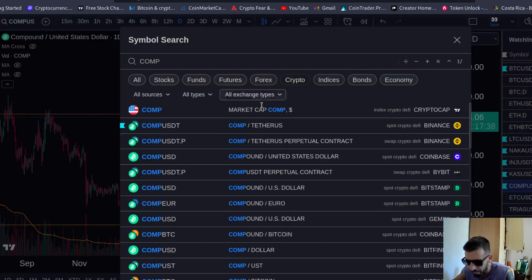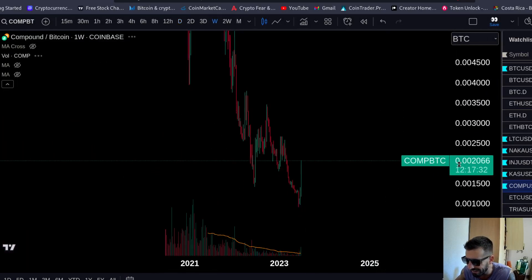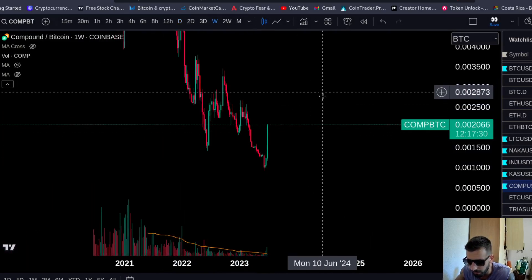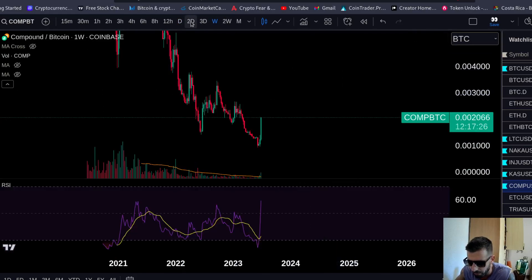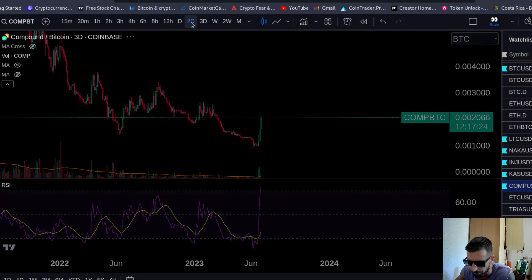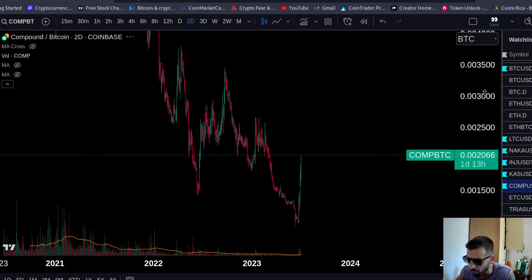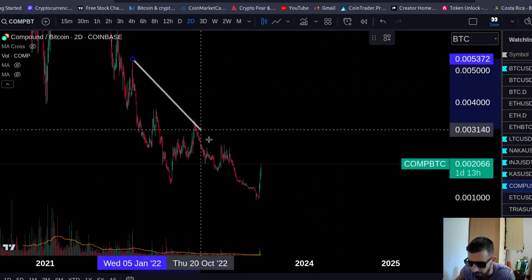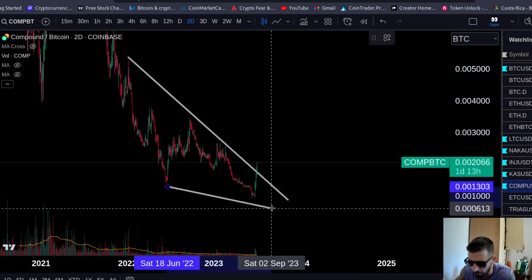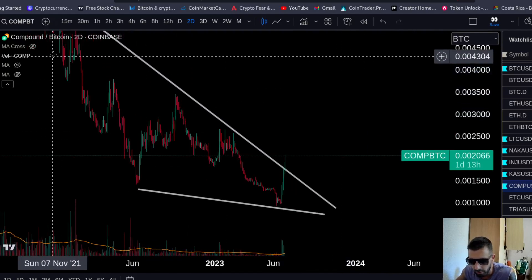Let's look at Compound/BTC. It's very important to look at the Bitcoin pairing when you're trading altcoins to identify alpha. Look at this move. Let's see if we have some divergence on the Bitcoin pair on the three-day. No divergence on the Bitcoin pair, but still this is very bullish behavior. You can see we're breaking out here on Compound with a falling wedge, and it's really looking good.